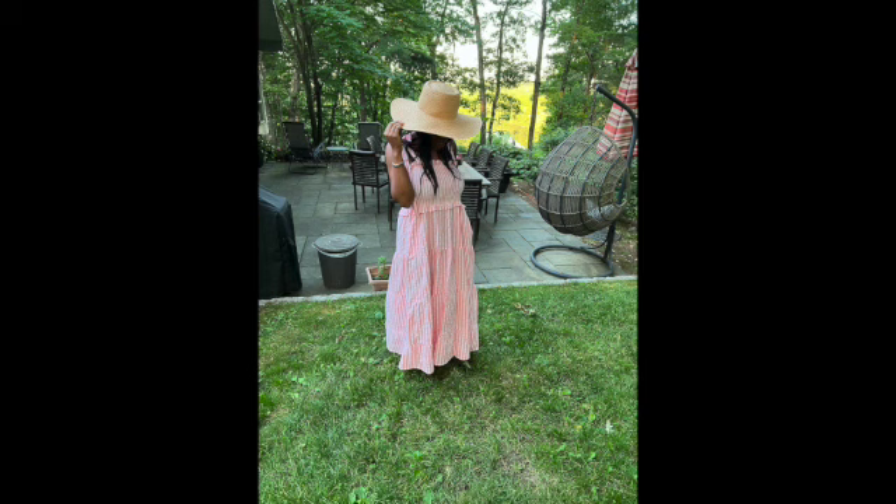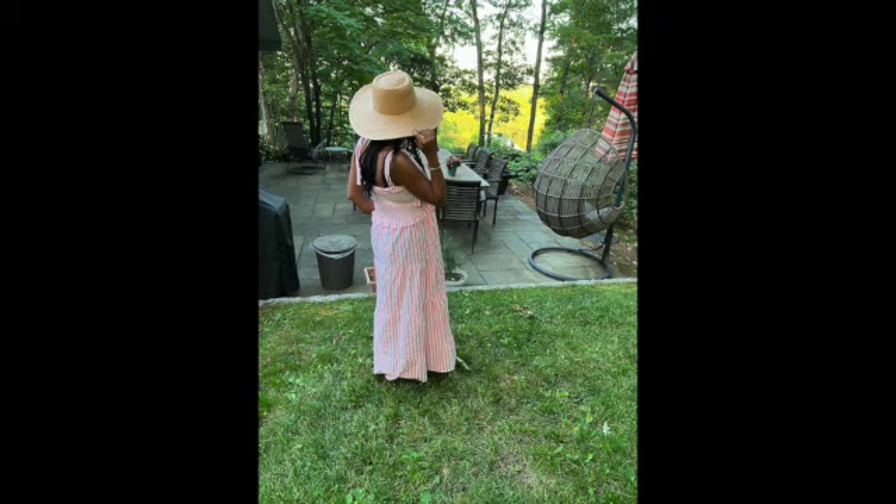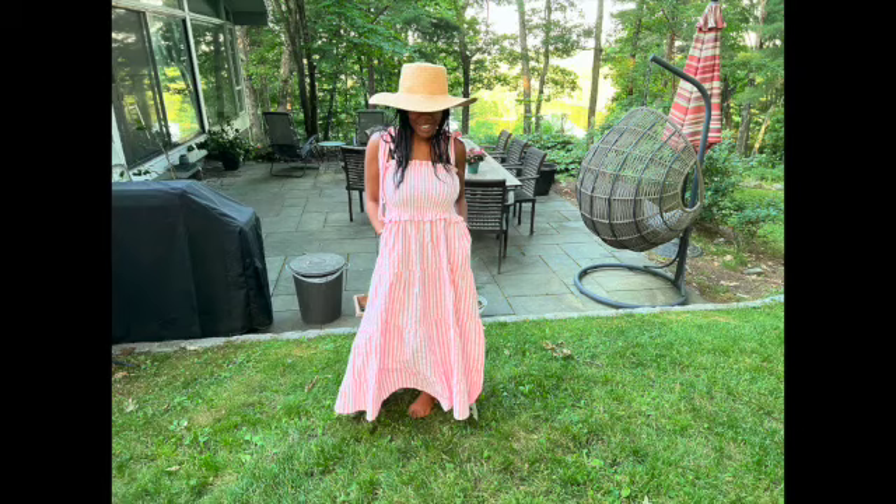I ended up leaving Banana Republic with this gorgeous straw hat. It has a wide brim and I think it would be awesome for the summer.